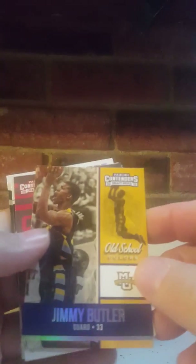Pack three: Jimmy Butler — that's cool — Old School Colors, Jake Podal, Jaylen Brown, Tyrone Wallace California, Hassan Whiteside, Class Reunion, Jacob Podal again, and Deontay Davis. Not really expecting too much out of these.